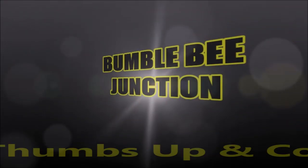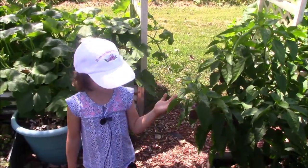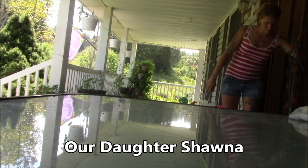Check it out! Check, check, check it out.